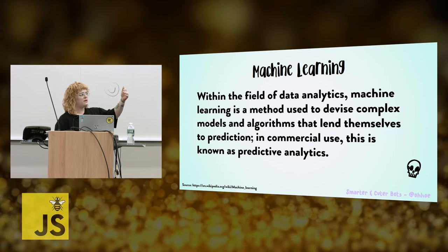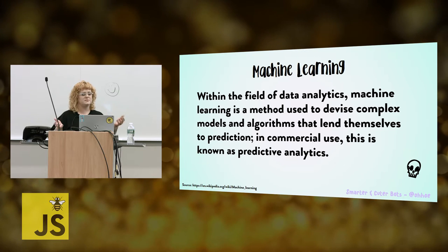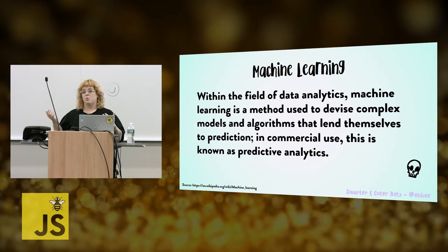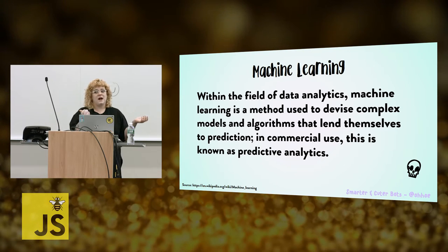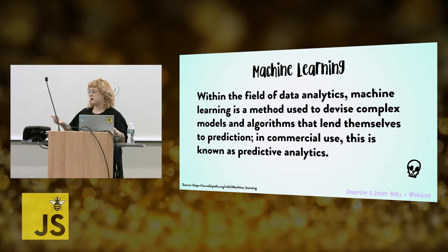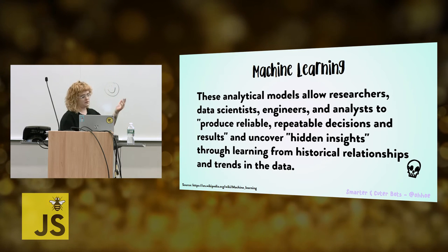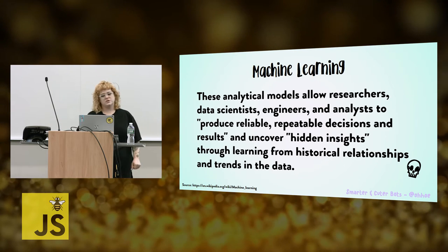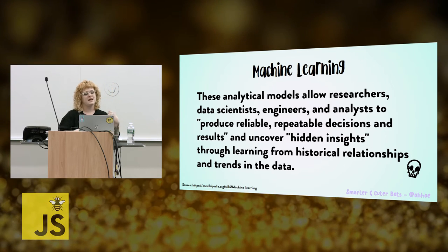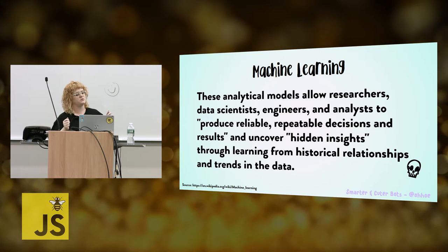Also, every single time you're going to fill out a form and it's like, give me all of the street signs or all of the sushi things — that's because it's trying to train the model so that it knows what those things should look like. You're actually sometimes participating in helping a computer trained model become smarter by proving that you're not a robot. These analytical models allow researchers, data scientists, engineers, and analysts to produce reliable, repeatable decisions and results, and uncover hidden insights through learning from historical relationships and trends in the data.